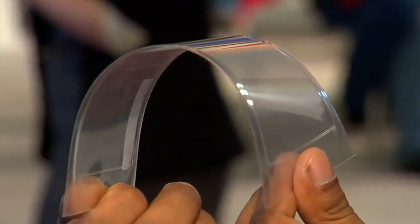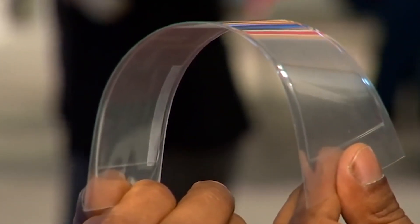Bendable glass isn't completely new in the market. Samsung was the first to implement it on a phone and release it to the public for purchase. But companies like Corning have developed strong, damage-resistant Gorilla Glass — used on iPhones and Android devices — and already made a bendable type of glass named Willow Glass.